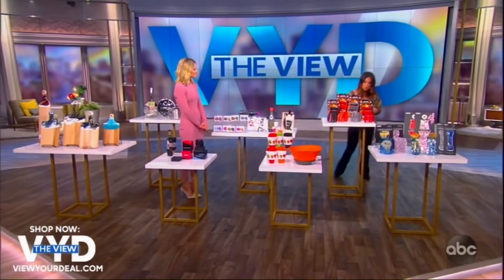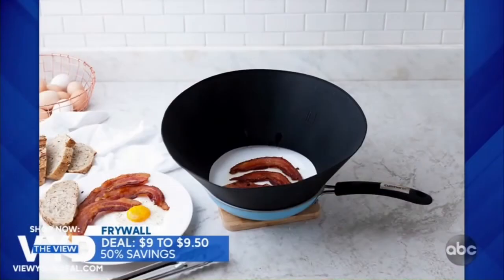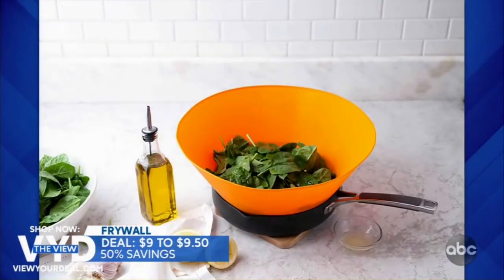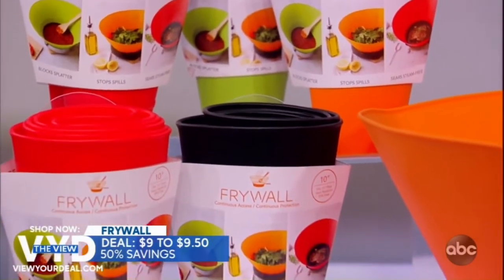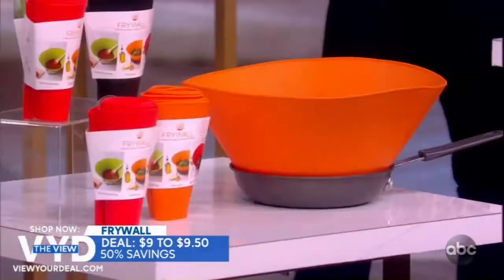Frywall — check this out. It keeps your stovetop free of spills and splatter regardless of what you're cooking. You can see, stir, and flip your food while your stove stays clean so it doesn't stain your clothes. Unlike a lid, Frywall lets steam escape, so protein sears with an open top. Two sizes to accommodate most pans, dishwasher safe and compact to store.